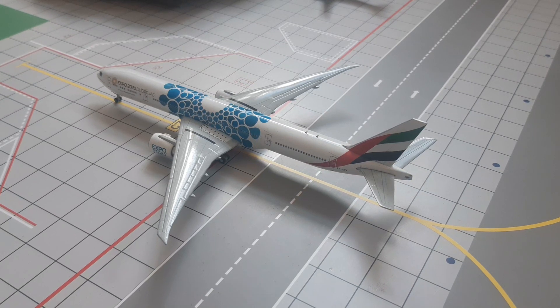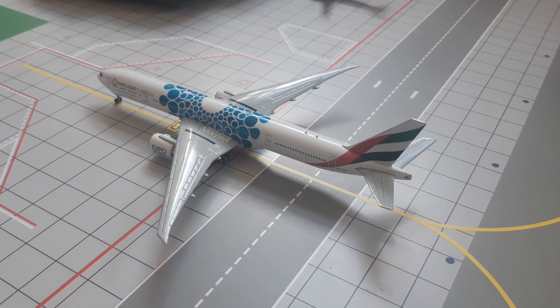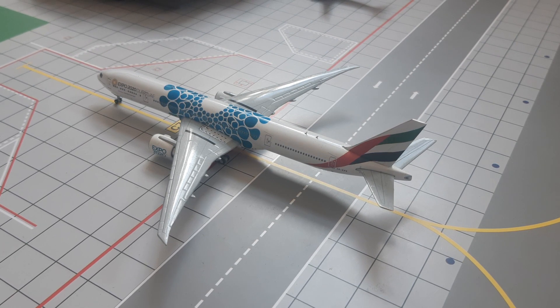Right here, just pulling into the gate, we have got this Emirates Boeing 777-300ER in the blue Expo 2020 livery. He just arrived from Dubai and will be heading back out to Dubai later this afternoon.